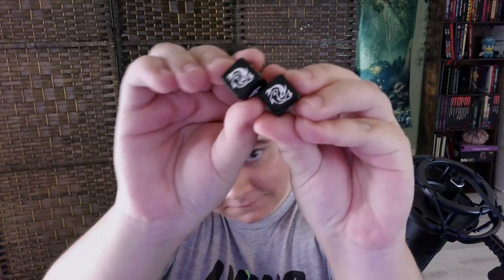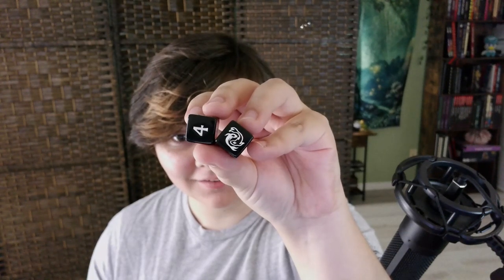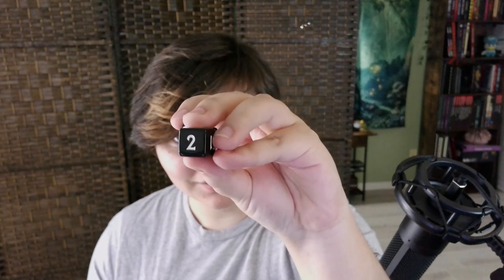I also got these two little D6s. They're so cute and the font on the numbers is really adorable. Powered by the Apocalypse and the Avatar RPG uses a 2D6 system, so this is enough dice to play the entire game. Plus they're so cute — I love them so much. They also match the character sheet. I love this game, it's so cool.